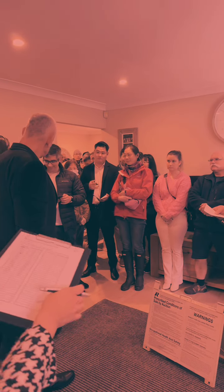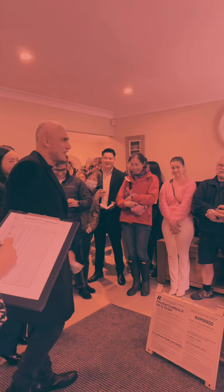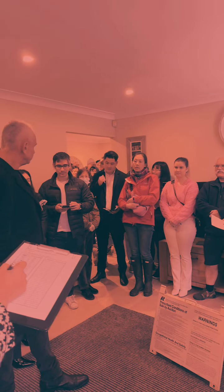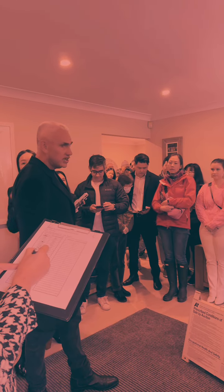Here it goes. I can confirm we're at $1,630,000, and we're going. It's going to be sold. Here it goes — $1,630,000.